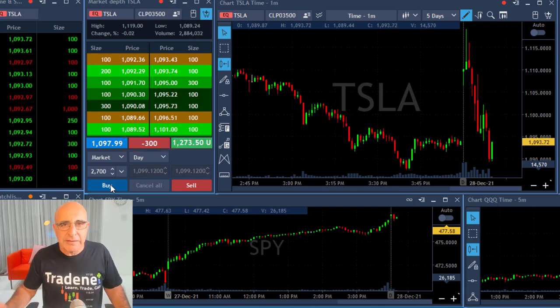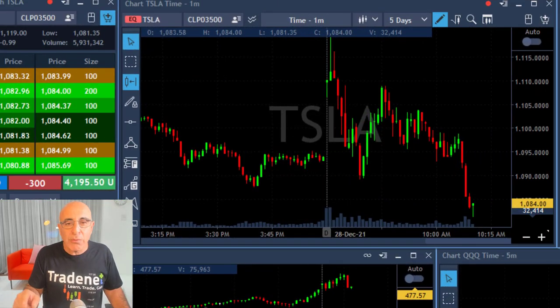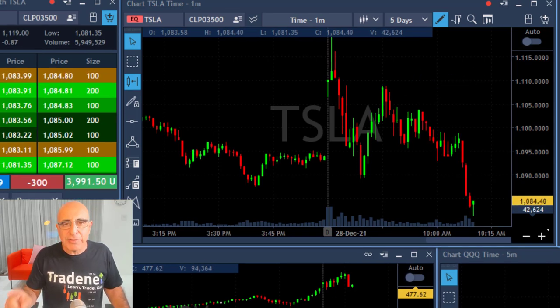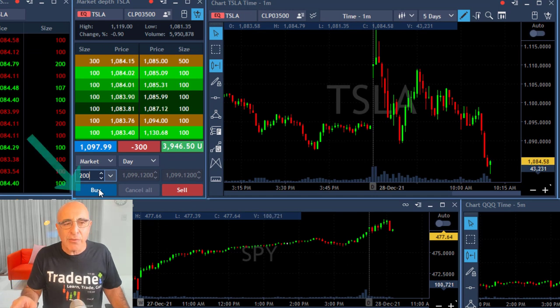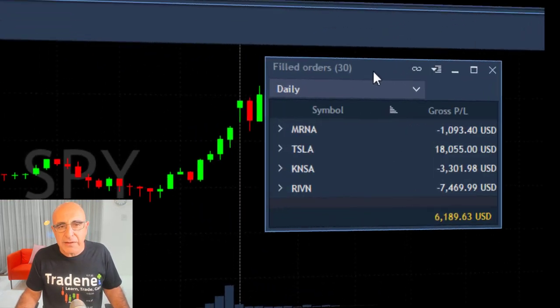That was a beautiful trade. Tesla came down, closed the gap and continued. The S&P helped by coming down but Tesla was weaker. Now I'm left with 300 shares and I let it move higher. Why? Because I think Tesla is relatively very, very weak. Now I'm up almost four grand with just 300 shares and I'm taking my second partial here, leaving just 100 shares.